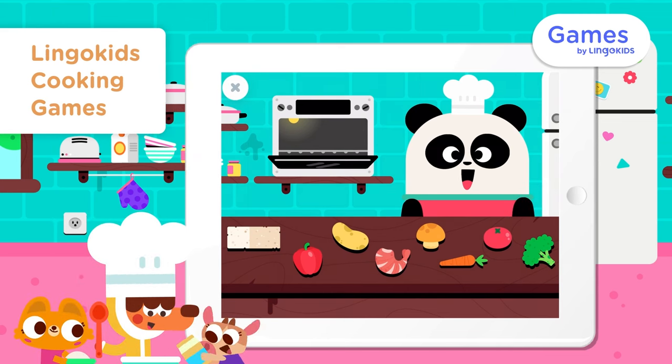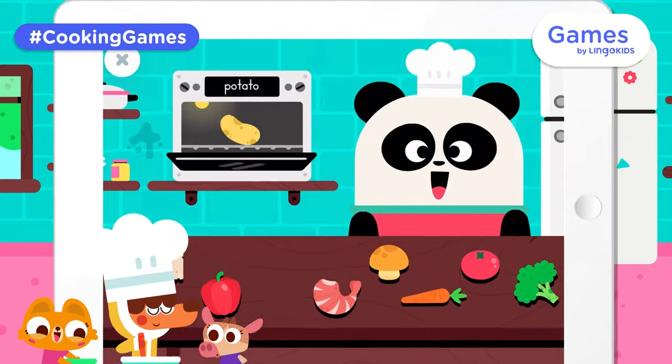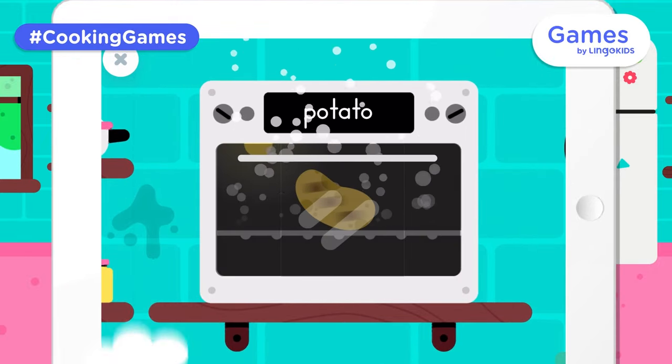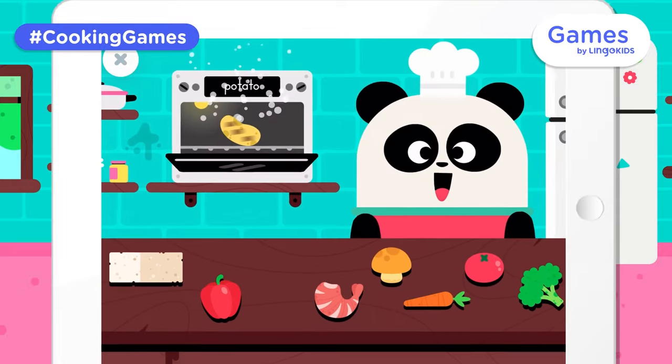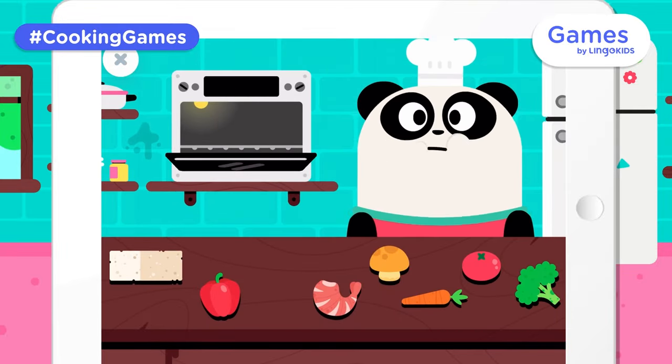Welcome to the kitchen! A potato. Let's feed Elliot! A potato! Yeah, you're doing great!